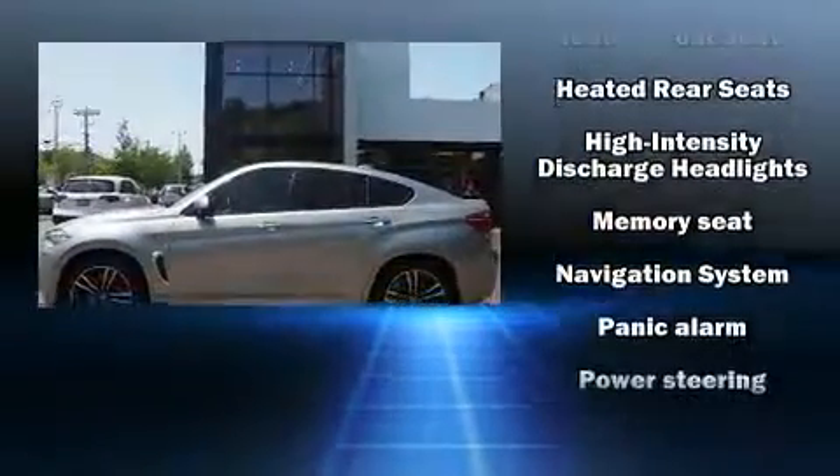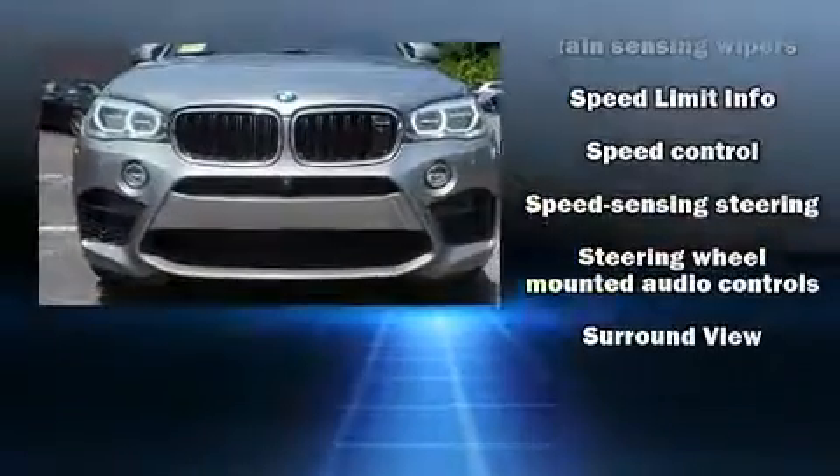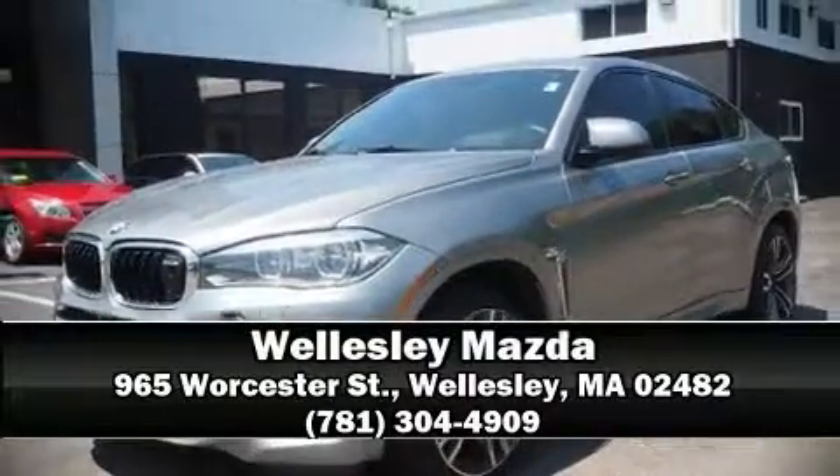Sophisticated all-wheel drive assures superb handling in any weather condition. Our experienced sales staff is eager to share its knowledge and enthusiasm with you. We are here to help you!